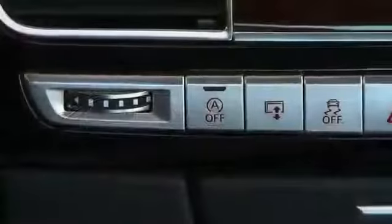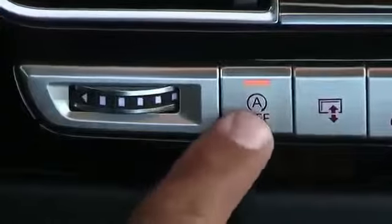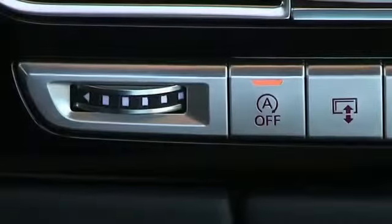If you want the engine to remain on when you're briefly away from the vehicle, simply turn the start-stop system off and place the vehicle in park.